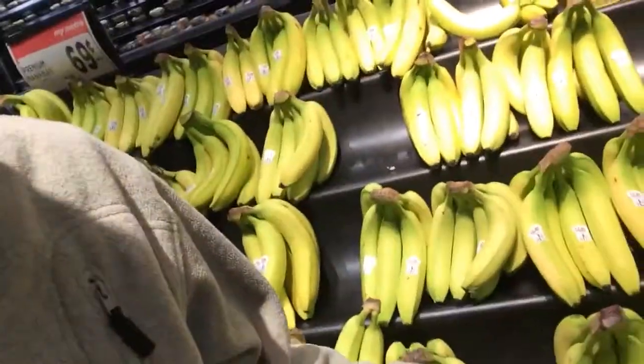You want to go to your Asian markets for bananas. You don't want to come to your commercial markets because this is what you're going to get — your GMO bananas, which are way oversized and they taste very diluted. These guys are your GMO bananas.